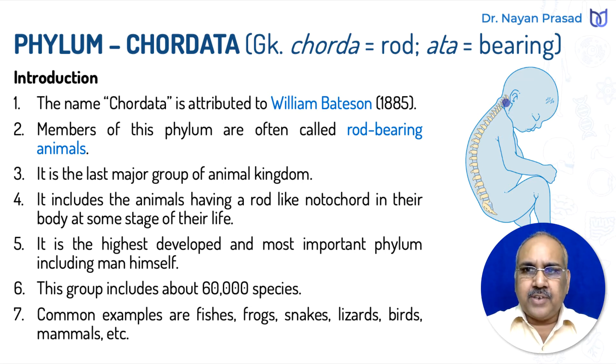As you may see in this diagram, the backbone is towards the back side or dorsal side of the body. Phylum Chordata is the highest developed and most important phylum — it includes humans themselves. This group includes about 60,000 different species.